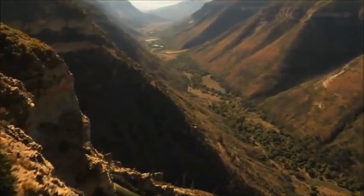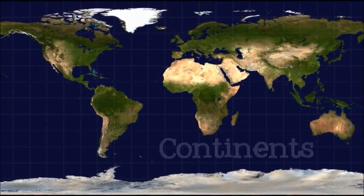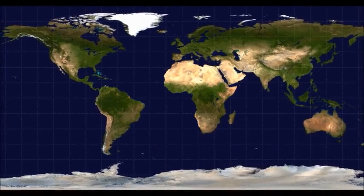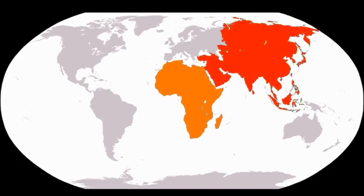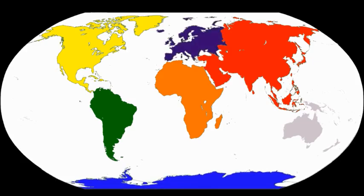The two largest types of landforms are continents and oceans. Continents are any one of the largest landmasses in the world. Traditionally, the earth is divided into seven continents. From largest to smallest, they are Asia, Africa, North America, South America, Antarctica, Europe, and Australia.